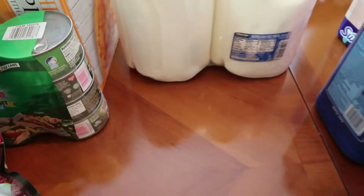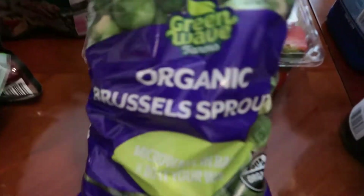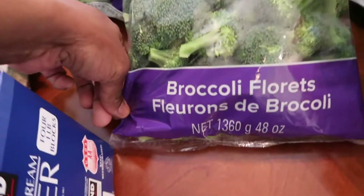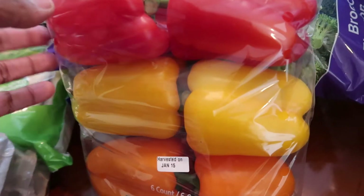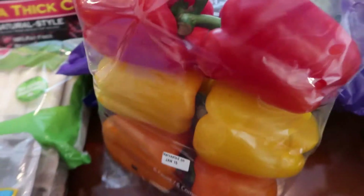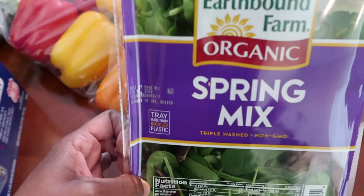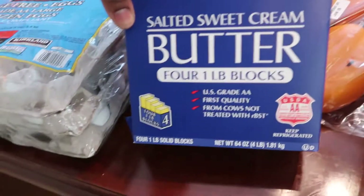Got some fresh produce — a nice big jumbo pack of strawberries, they look pretty healthy. Went on and got some Brussels sprouts. Everybody in the family loves broccoli so I got a big bag of broccoli florets. I love to cook with bell peppers — I prefer the red, yellow, and orange over the green, it's a really good flavor. Loaded up on those, and then I got this spring mix for salads.